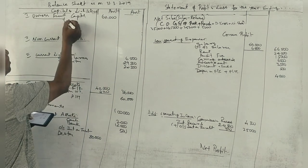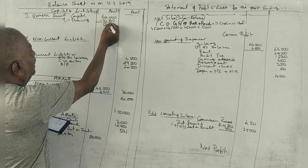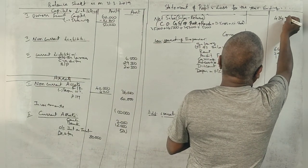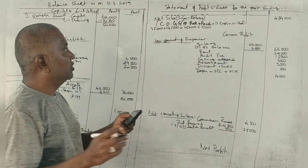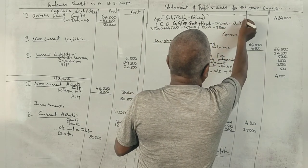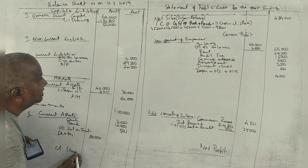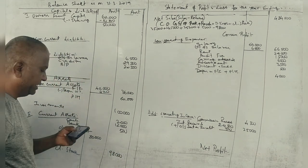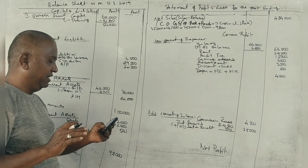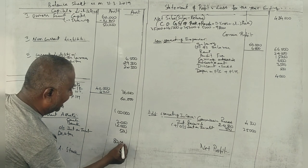Drawings: 10,000. Sales: 4,08,000 — no adjustment. Closing stock: 98,000. Adjustments noted: salary outstanding, depreciation on furniture, and interest receivable. Debtors direct: 80,000. Outer column totals: 1,00,000 and 9,94,000.